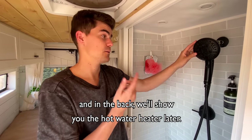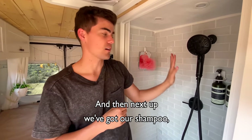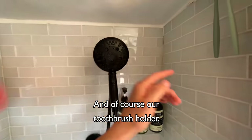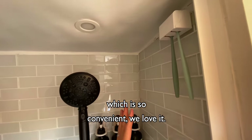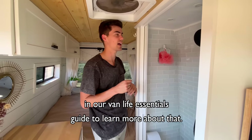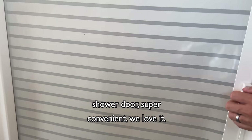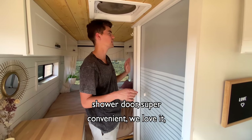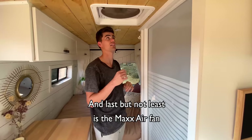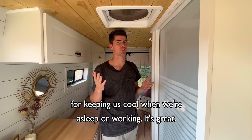There's actually hot water as well — we'll show you the hot water heater later. Next up we've got our shampoo, hair conditioner, and bath gels all along the wall, and of course our toothbrush holder which is so convenient — you can find a link in our van life essentials guide below. We also have this retractable nautilus shower door, which is super convenient. And then the hooks for our towels. Last but not least is the Maxair fan for keeping us cool when we're asleep or working.